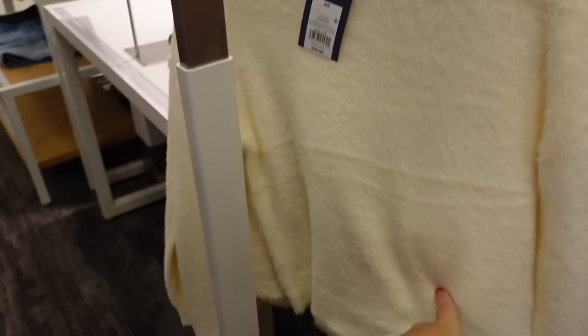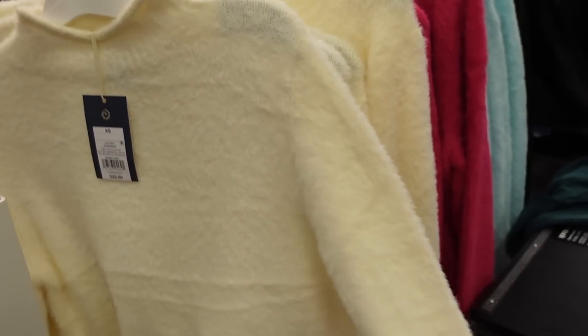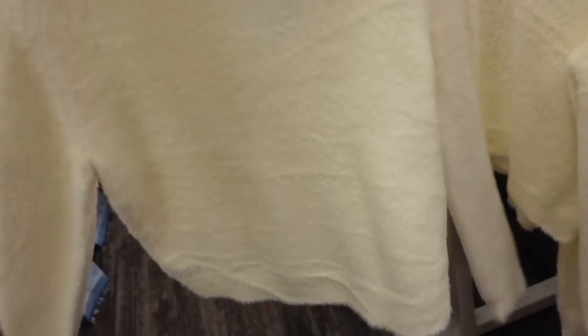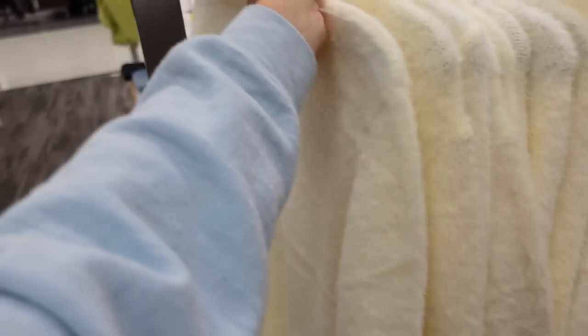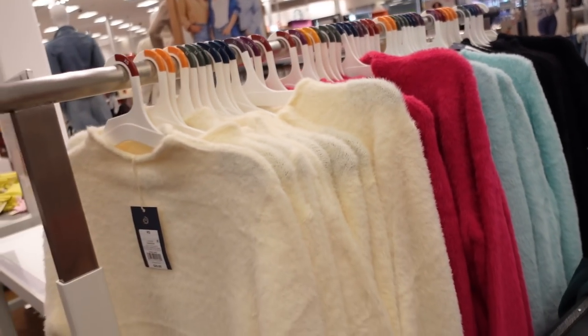New fuzzy mock neck sweaters from Universal Thread have a higher ribbed neckline, slight drop sleeve, ribbed wrist, ribbed bottom, shorter boxy fit. In cream, pink, baby blue, and black — $25.